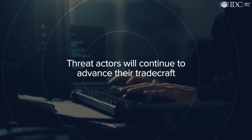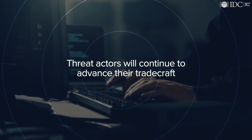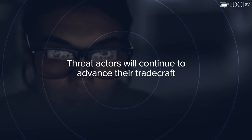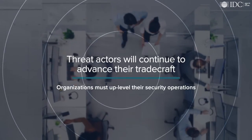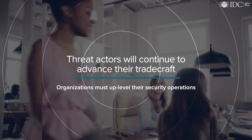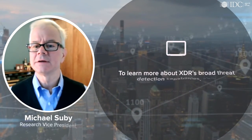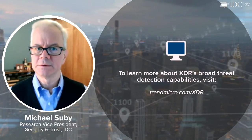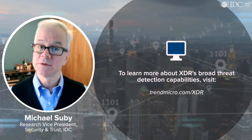Threat actors will continue to advance their tradecraft and increase their capacity to target more organizations with greater frequency and potency. To offset, organizations must up-level their security operations. An XDR platform serves this imperative. To learn more about XDR's broad threat detection capabilities, including policy management and risk visibility, and how they can help teams see more and respond faster, visit trendmicro.com/XDR.